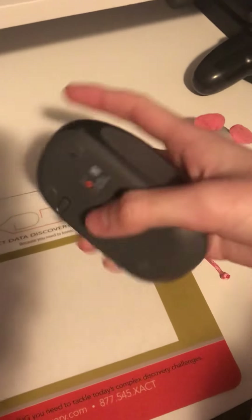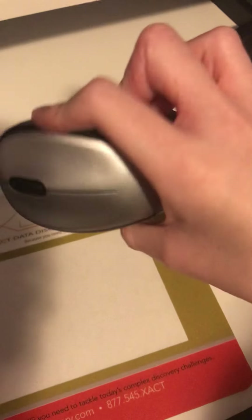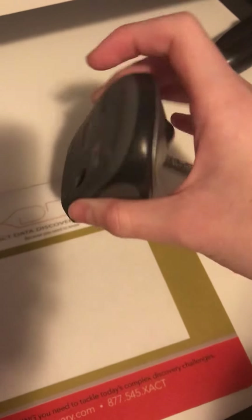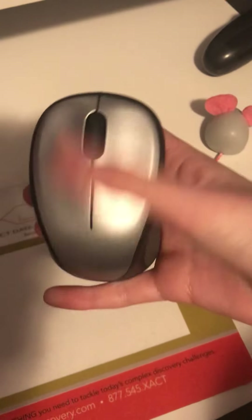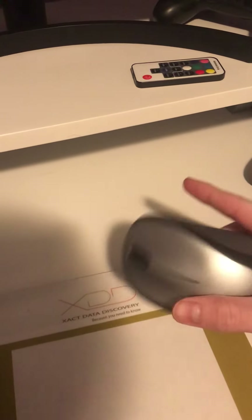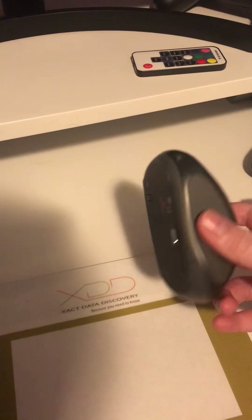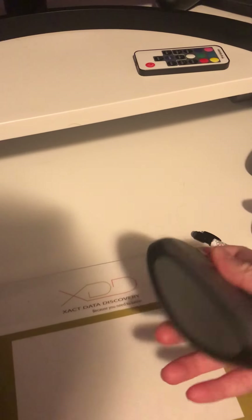Here is an epic gamer mouse — high quality, epic gamer, shiny mouse, mint condition, which means it tastes like mint. Rich boy check.